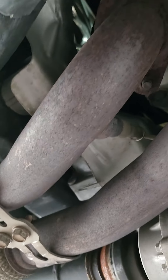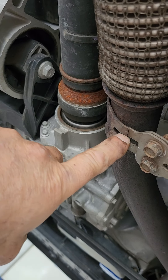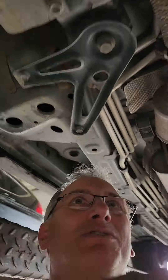They also know this is a bad design — these hangers crack, and they did nothing about it. Once they completely crack off, it breaks the rear converter. And obviously, that always seems to happen right when it's out of warranty.